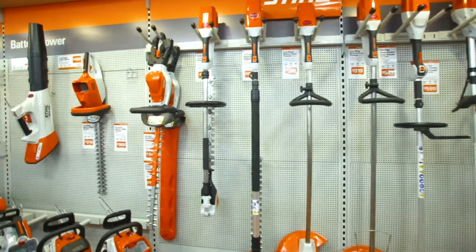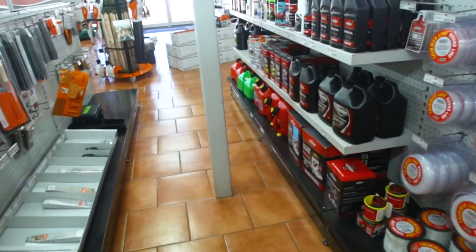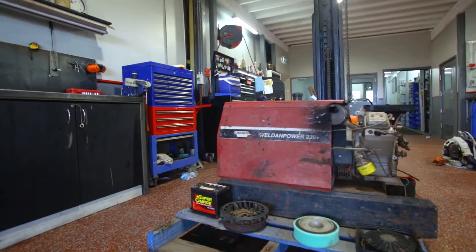We're a full outdoor equipment dealership. We have sales, service, and spare parts, and we sell a range of push mowers, rider mowers, chainsaws, brush cutters, hedge trimmers, blowers, and chippers.